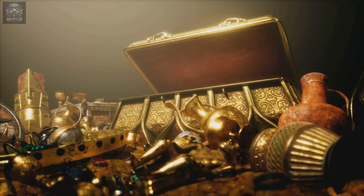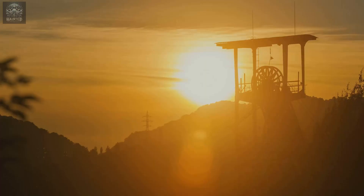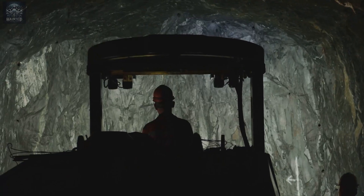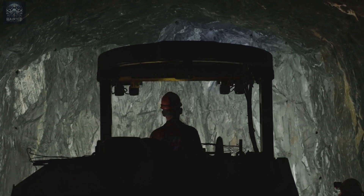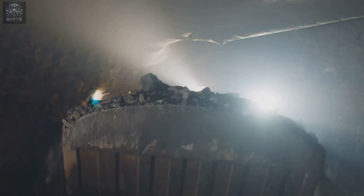So, the next time you see a shiny piece of gold, think about the journey it might have taken to reach your hands — the countless hands that worked, the mercury that flowed, and the lessons that were learned along the way. The story of amalgamation is not just about gold; it's about the choices we make in our relentless pursuit of what we value most. Thank you for watching! If you enjoyed this video, watch our other complete history series diving deep into what makes gold special and how to mine it yourself. Stay safe and keep exploring.